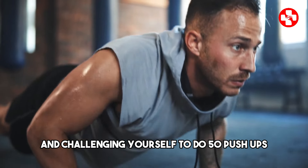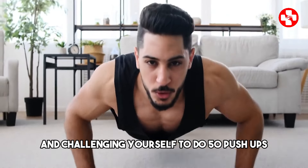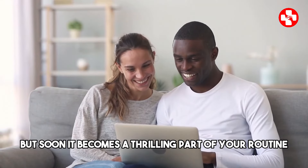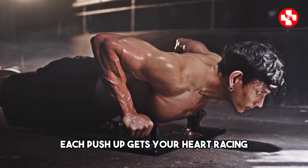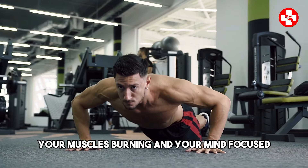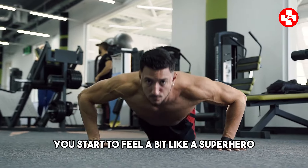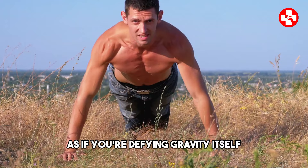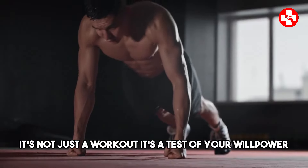Imagine waking up every morning and challenging yourself to do 50 push-ups. At first, it might seem impossible, but soon it becomes a thrilling part of your routine. Each push-up gets your heart racing, your muscles burning, and your mind focused. You start to feel a bit like a superhero, pushing against the ground as if you're defying gravity itself. It's not just a workout — it's a test of your willpower.